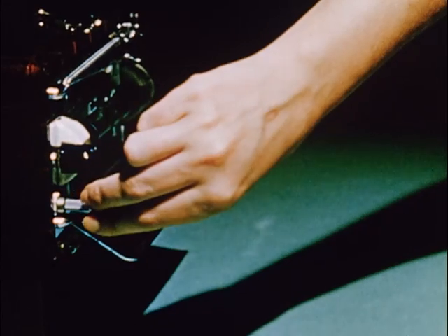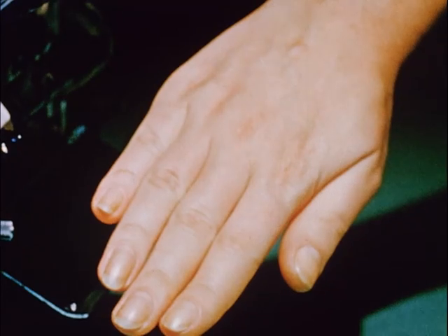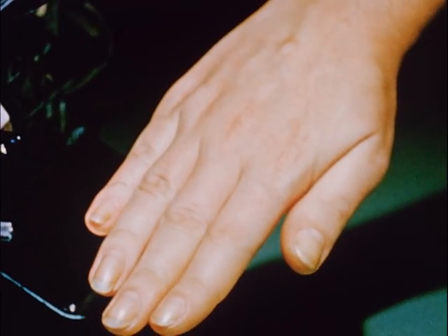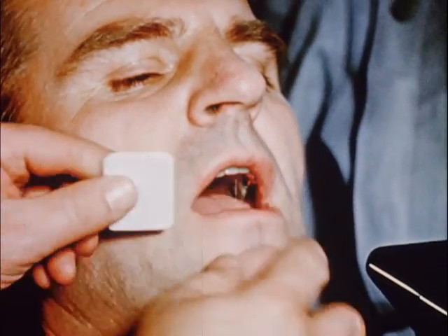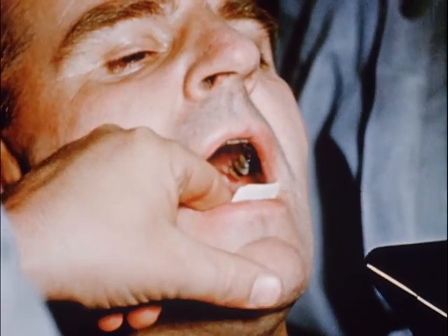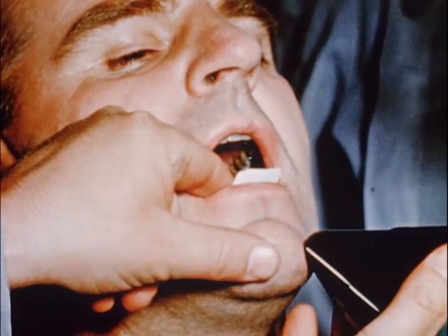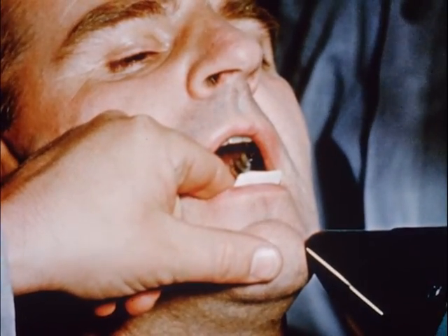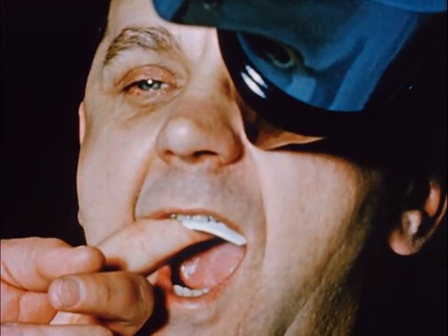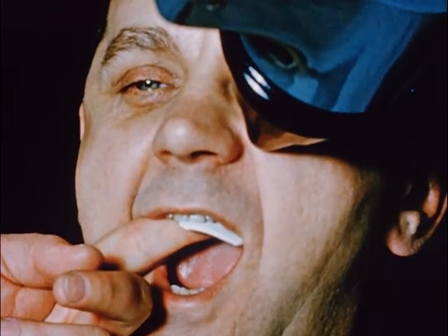Everyone is familiar with the effect of strong sunlight or ultraviolet light upon the skin, and that there is a latent period between the exposure and the erythema or burn. There is also a latent period between x-ray exposure and the appearance of tissue damage. However, tissue cells do not adjust or become less sensitive to x-radiation. Even though exposures are of short duration, holding the film is to be condemned, for all x-radiation is dangerous.